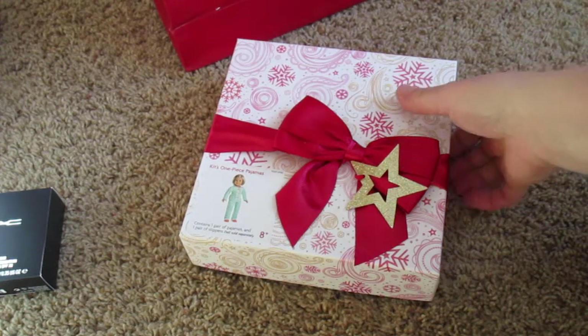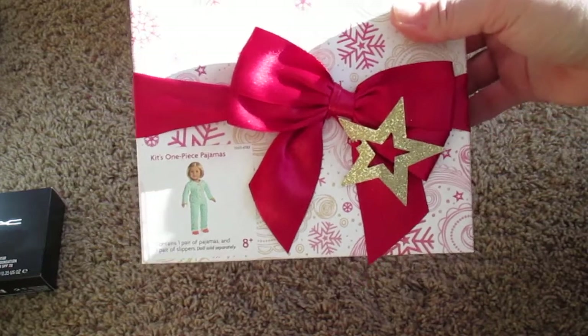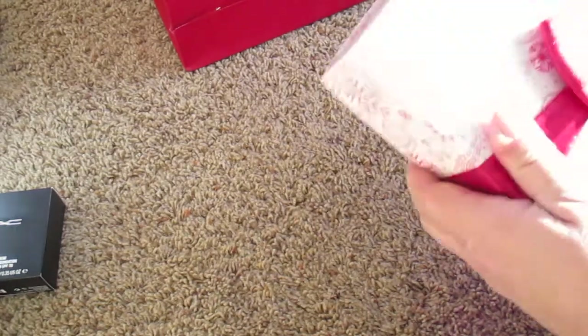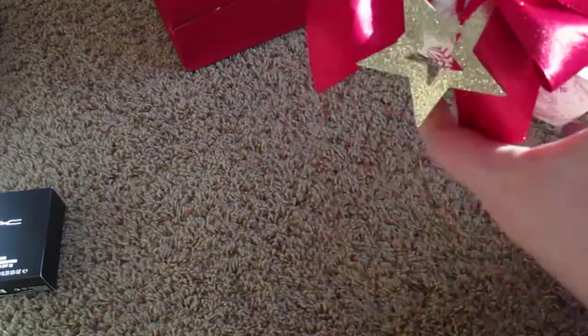I wanted to get the Yorkie. But anyway, I picked up Kit's pajamas. These are her new pajamas. They are adorable. I haven't opened this yet. This just slides off, and this is a paper glittery piece.